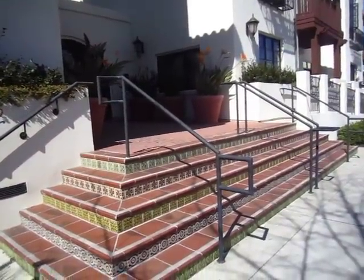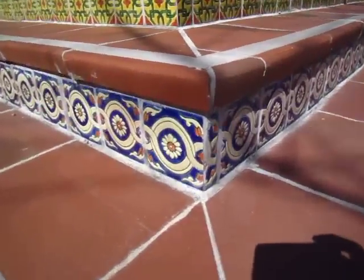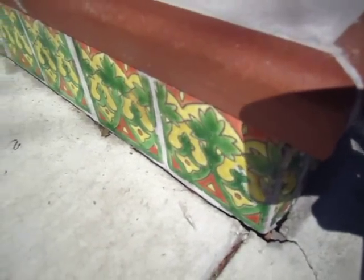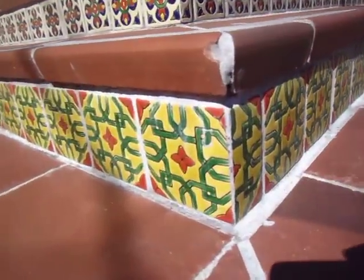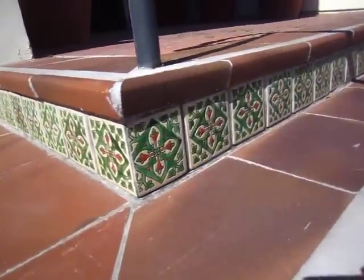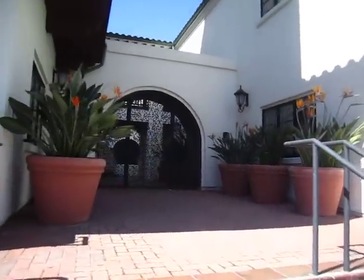The floral design is ceramic tile. Actually, all the tiles are different. See this level, this level, and then they are all different. Look inside!